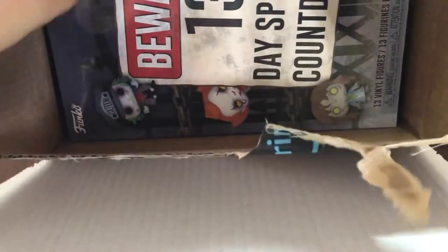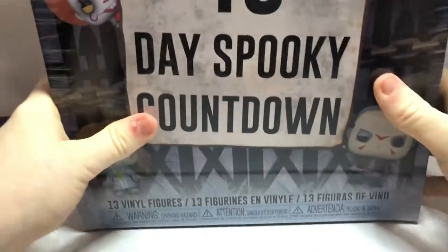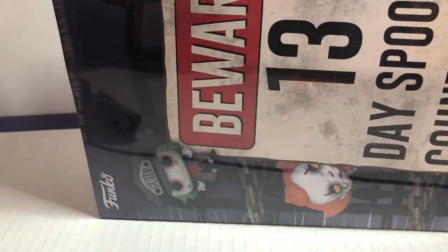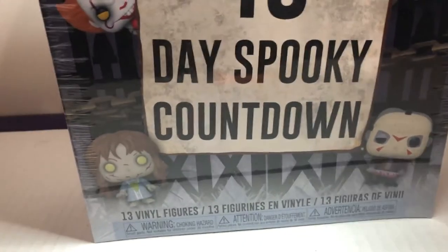Wowzers! Also, I've got a habit counter — 13 Day Spooky Countdown about Funko. Looks pretty dope. Trying to flip it down so you guys can see it. Looks pretty cool. So let's get started and unseal it.